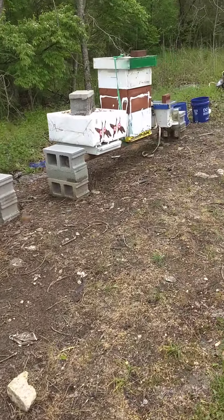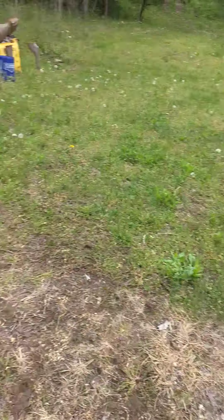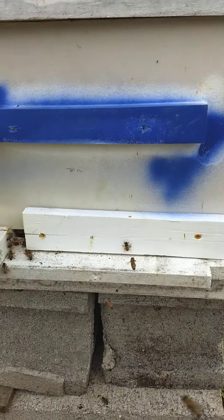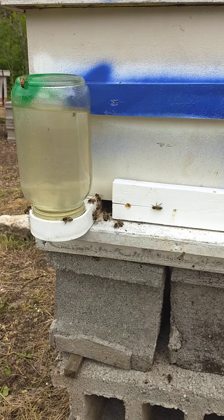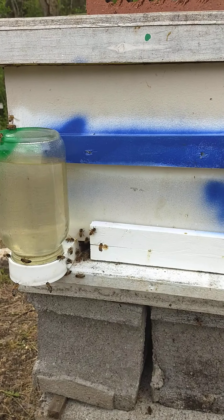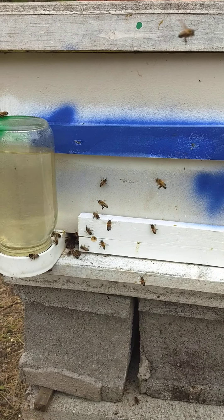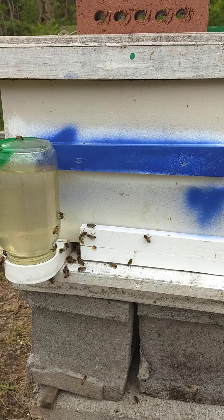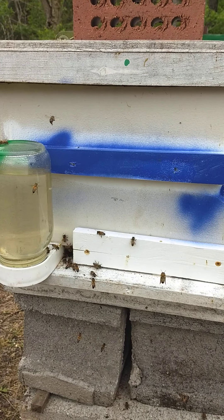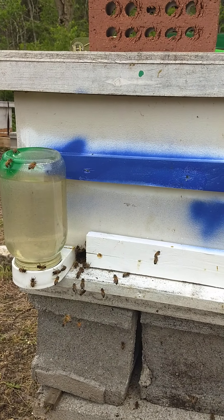I'm also open feeding them — I just put that out today, so we'll see how it goes. This is my new hive I got from a swarm. They're about five frames thick. I should have put them in a nuke, but they're already starting to build comb, so I'm going to see how they do in the 10-frame. I'll give them a week or two, and if they're not doing any better I'll move them to a nuke. They've got a nice big queen in there, so I'm going to stay out of them for about a week and then go back in and check them out.